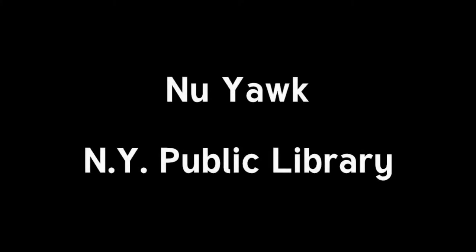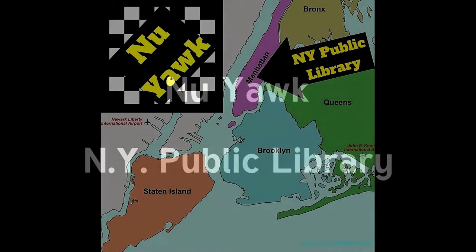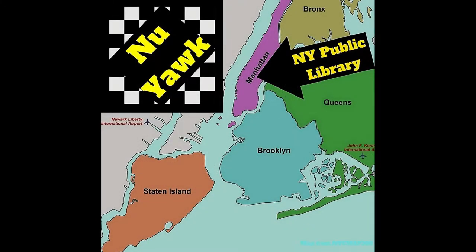Hey everybody, it's Jeff from New York, your guide to everything New York City. This video is for all you smart people out there, or people who like to look smart by walking around the city with a book in their hands. Today we are visiting the New York Public Library.